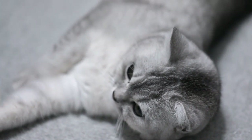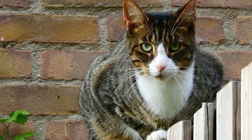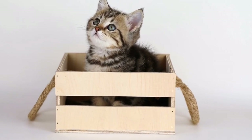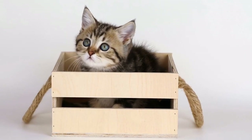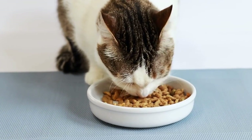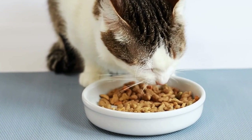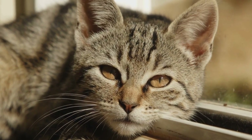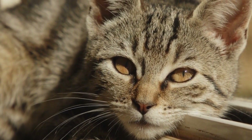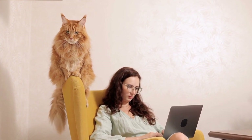Understand why cats spray. Before finding ways to deal with a cat that is spraying, it's essential to understand the reasons behind this behavior. Spraying is a form of communication for cats, primarily used to mark their territory. The spraying behavior is more common in unneutered male cats, but female cats and neutered males can also engage in spraying. Some common triggers for spraying include anxiety, stress, a new environment, changes in routine, and the presence of other animals. Identifying the underlying cause can help in finding an effective solution.